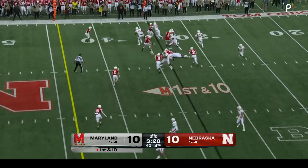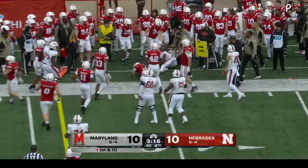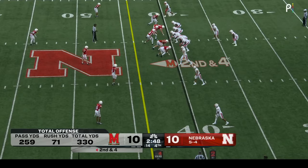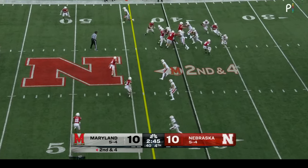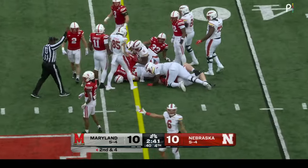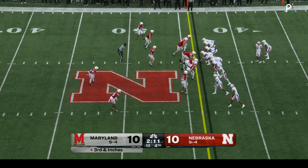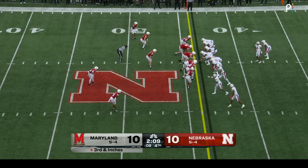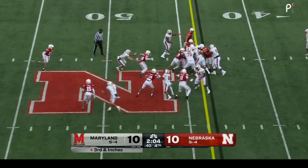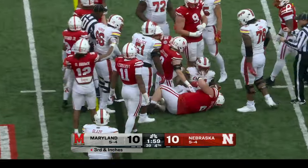First down and ten — Roman Hemby right side. Nice little hole, got to the 40-yard line, pulled down from the back side by Ty Robinson. Hole up the middle for Hemby and he spins out right at the sticks — he's been the feature back and has run the football better in the second half. Third down less than a yard. Hemby — all 48 of his rushing yards coming in this half. Not a big game but he got just past the sticks.